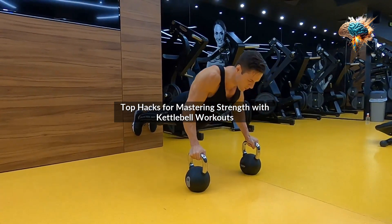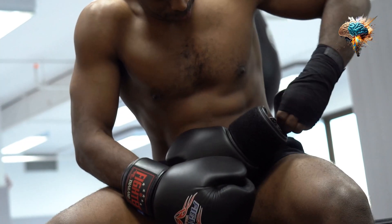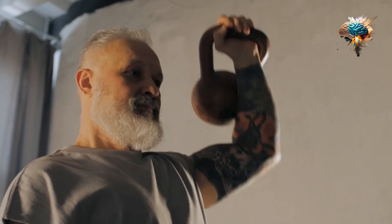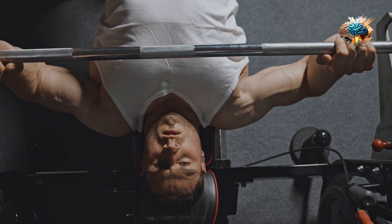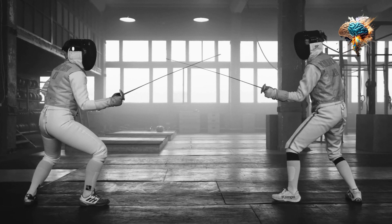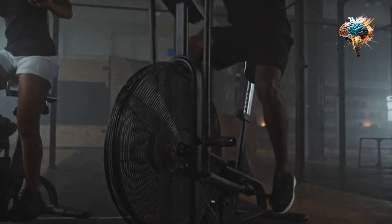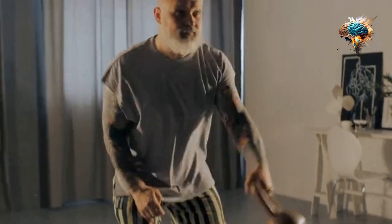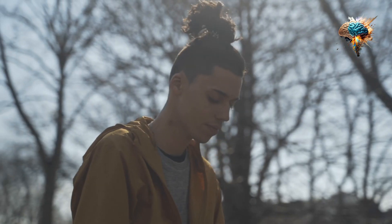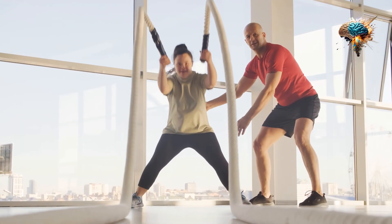Top hacks for mastering strength with kettlebell workouts. Do you want to build strength and tone your muscles? Kettlebell workouts are the perfect way to achieve your fitness goals. These versatile weights offer a unique and challenging workout that targets multiple muscle groups, improves your endurance, and burns fat. In this video, we'll share our top hacks for mastering strength with kettlebell workouts, whether you're a beginner or an experienced fitness enthusiast.